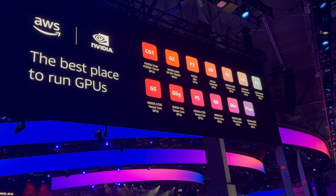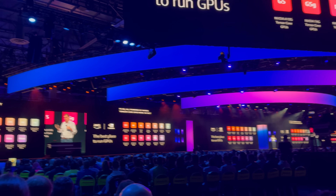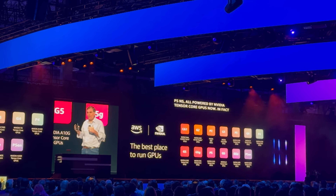I stopped by the NVIDIA booth to check out their latest innovations. They made several announcements at reInvent about how they integrate their software and computing with AWS to accelerate AI development across various industries.